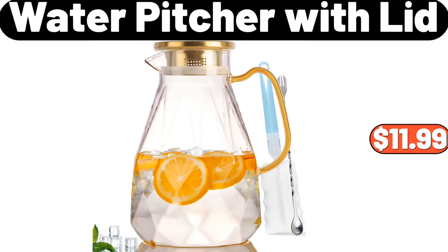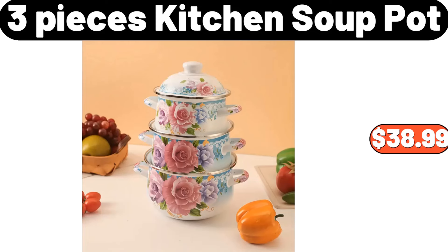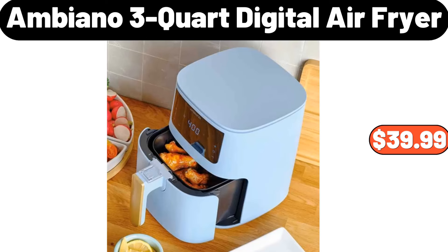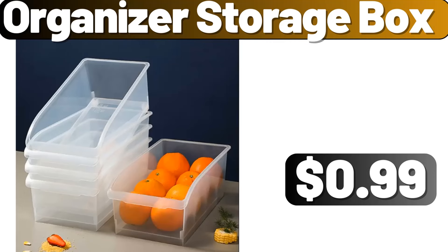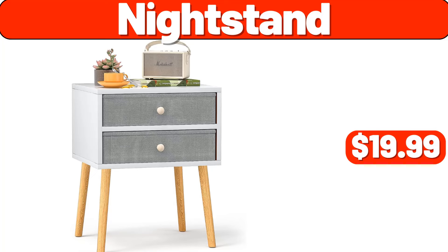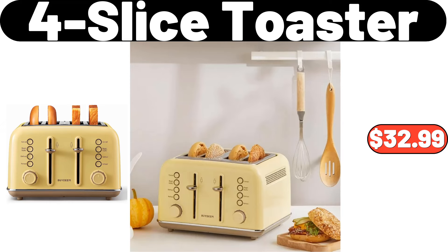Memory Foam Pillow, $8.99. Double Layer Egg Dispenser, $4.49. Bamboo Laundry Hamper, $11.99. Water Pitcher with Lid, $11.99. 3 Pieces Stainless Steel Deep Baking Sheets, $14.99. 3 Pieces Kitchen Soup Pot, $38.99. Camping Mug Cup, $2.99. Ambiano 3 Quart Digital Air Fryer, $39.99. Desktop Rotating Cosmetic Storage Box, $5.99. Organizer Storage Box, $99.